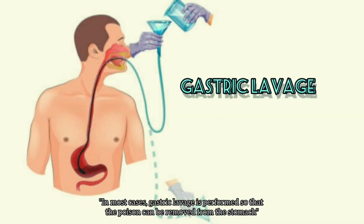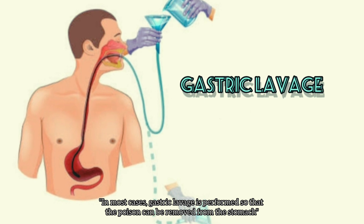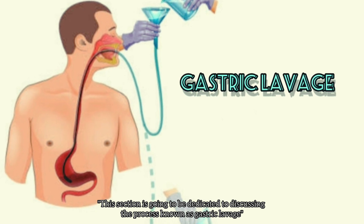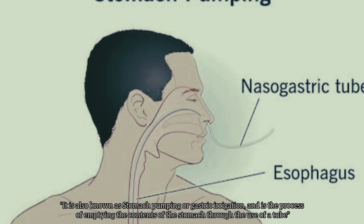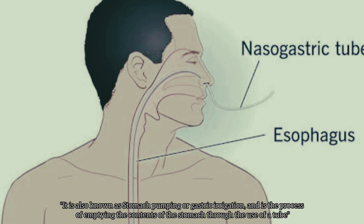In most cases, gastric lavage is performed so that the poison can be removed from the stomach. It is also known as stomach pumping or gastric irrigation, and is the process of emptying the contents of the stomach through the use of a tube.